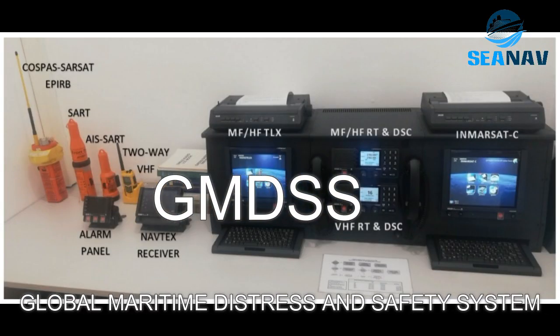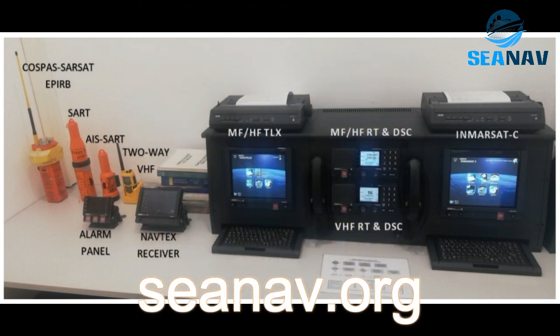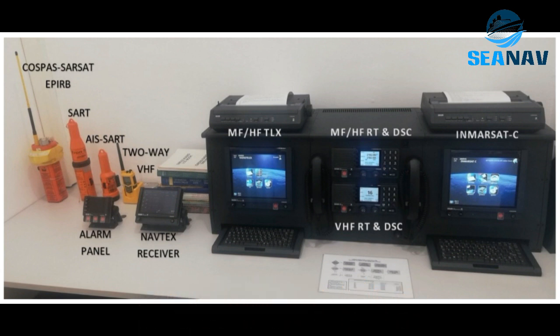GMDSS — Global Maritime Distress and Safety System — is a system that provides various communication methods for distress, urgency, safety, and routine messages. It uses different frequencies and propagation types depending on the equipment and service provider.